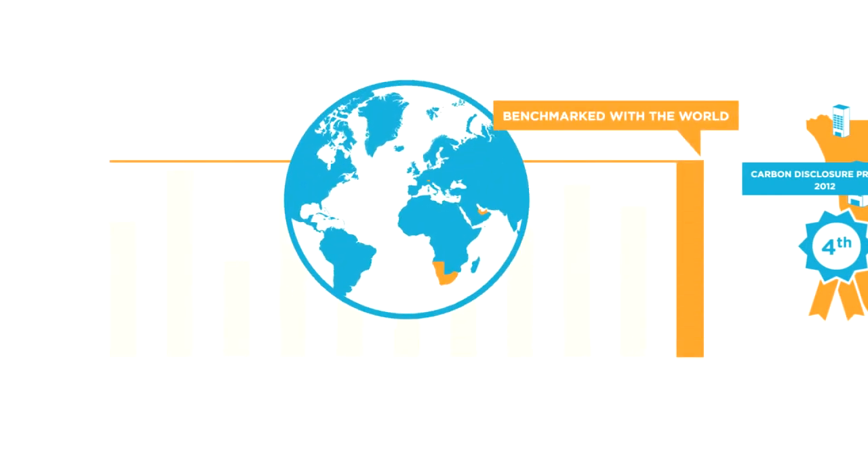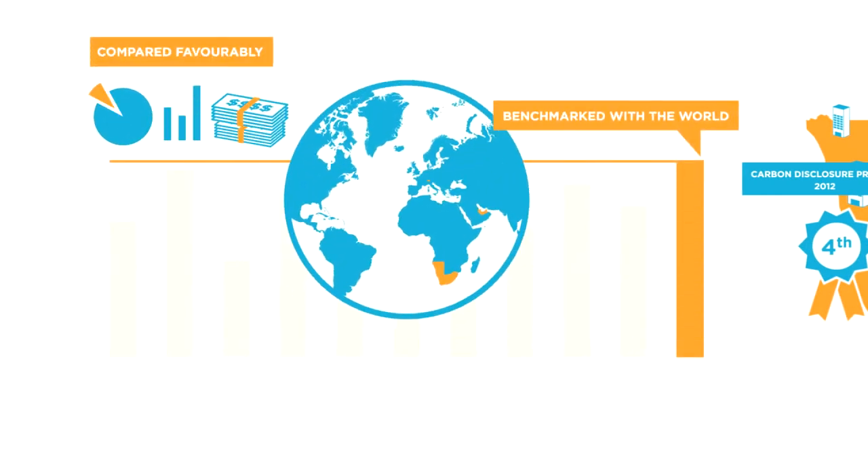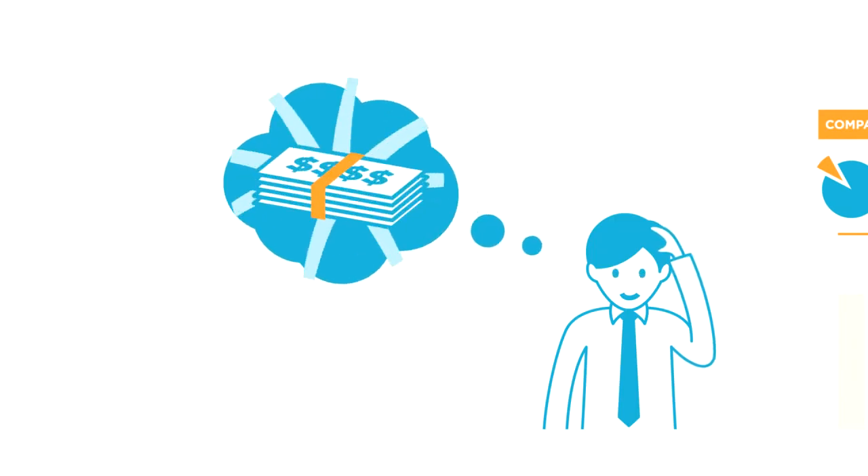Our prices have been benchmarked with the rest of the world and compare very favorably. The price of healthcare that you access here in South Africa is competitive in quality and value to any other place in the world, and you can have comfort that your money has been spent wisely.